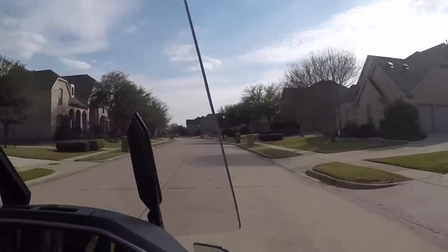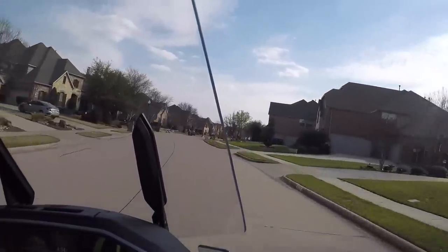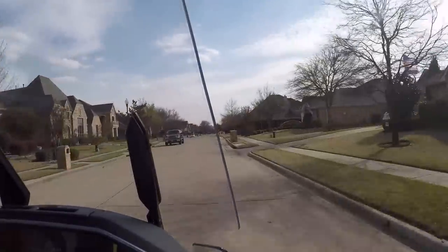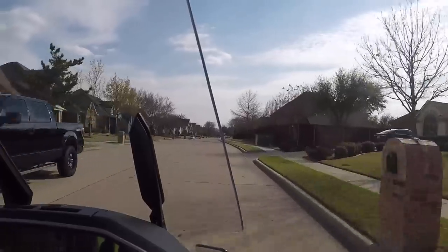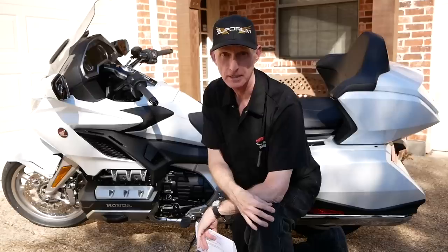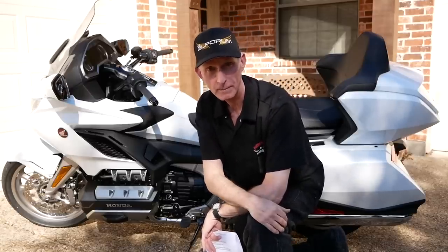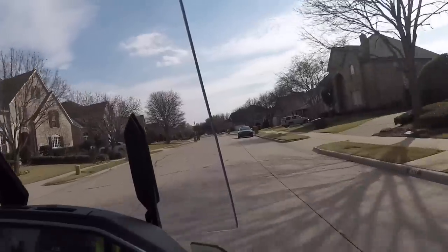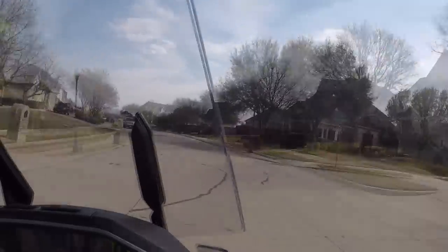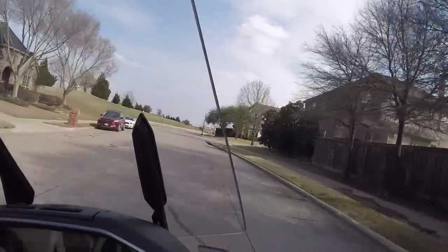I wanted to talk about the Goldwing more than the Sena backpack. I've had a lot of comments on my first impressions video, and I want to thank all of you for taking the time to write your thoughts and share your opinions. A few of you might have misinterpreted my thoughts on this new Goldwing as negative.